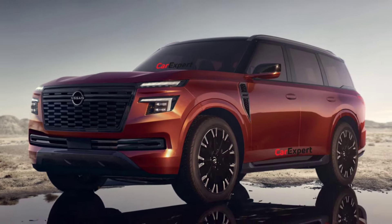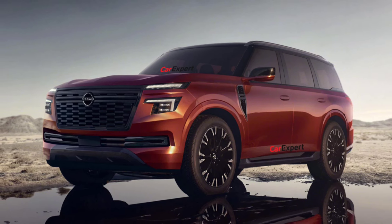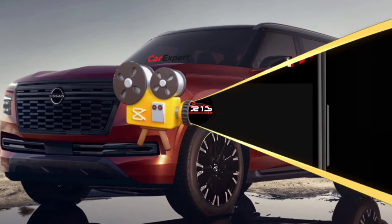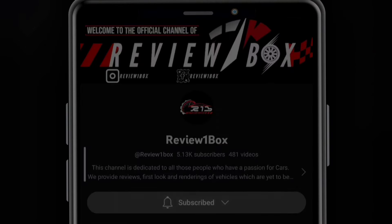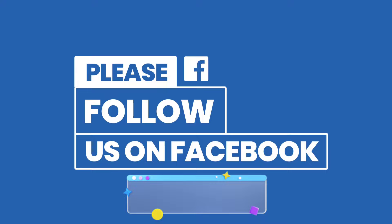Welcome back to Review One Box. In today's video we are going to talk about the new upcoming 2025 Nissan Patrol and Armada. Before we get started, make sure to subscribe to my channel and click on the bell icon to enable notification alerts for upcoming videos.